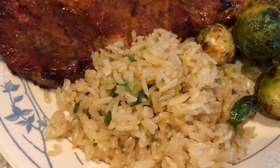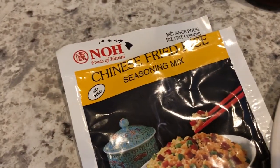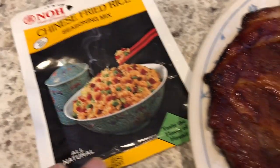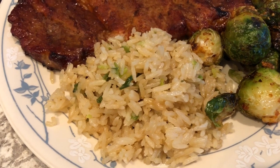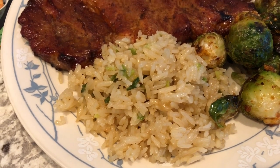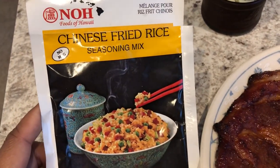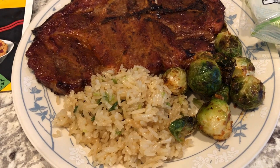I added some sesame oil and a packet of Chinese fried rice seasoning that I'd had in my pantry for a while and wanted to use up. Honestly I can't really taste anything different — it's just kind of plain. I don't think I would buy this seasoning mix again.